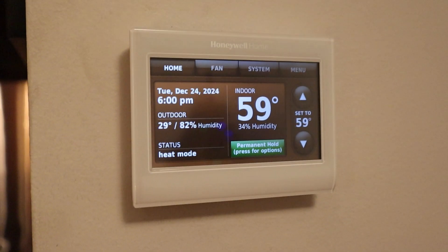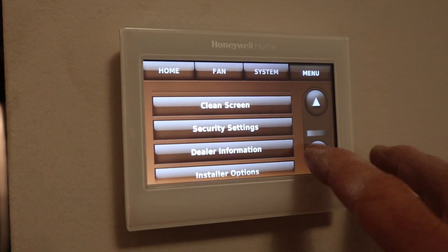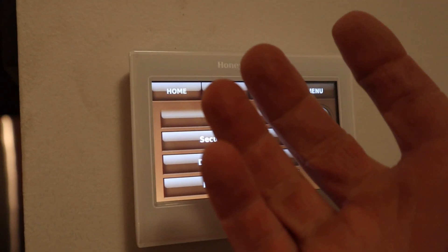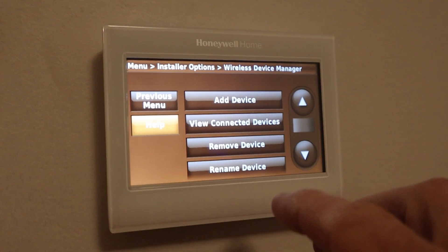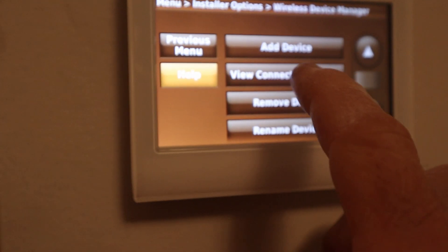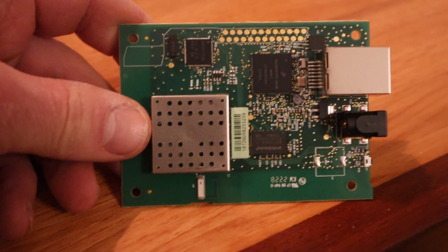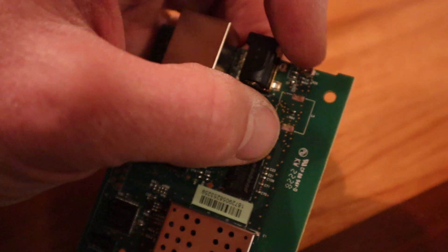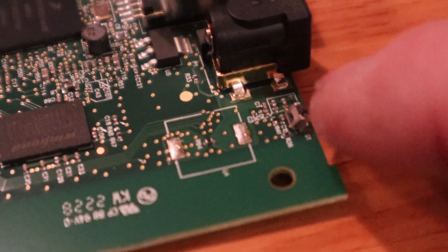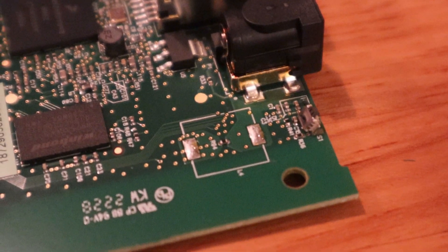You have to go into the installer menu — I showed that in my other video — and you need your special four-digit code from the back of the thermostat. Then go into wireless device manager and add device. Then you need to press and release the connect button on the gateway. I got this used and couldn't get it to connect — turns out there's actually no button; it had broken off from the previous owner. Ordering used stuff off Amazon is a crapshoot.